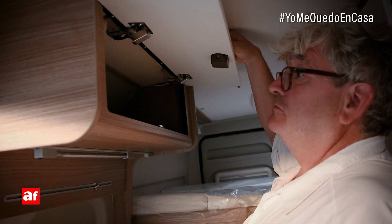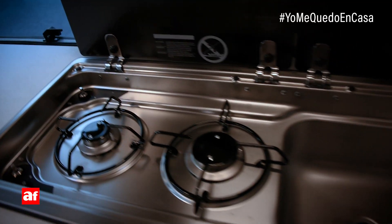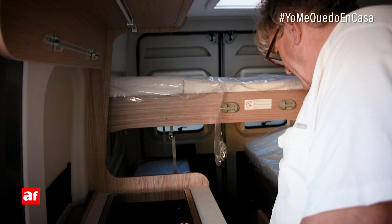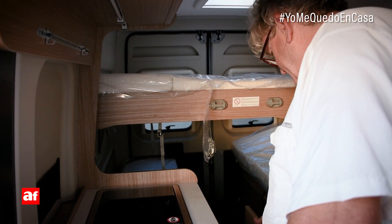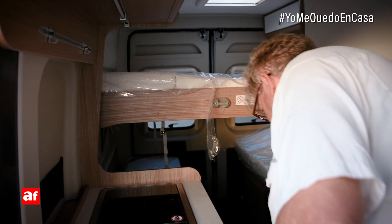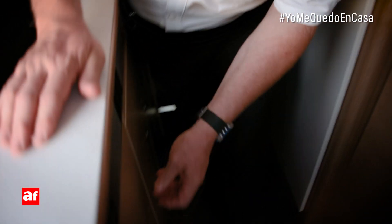Luego, armarios — este para dar servicio a la cocina — y todo el mobiliario de abajo con todo el kit completo necesario de fuegos, almacenaje, puertas.